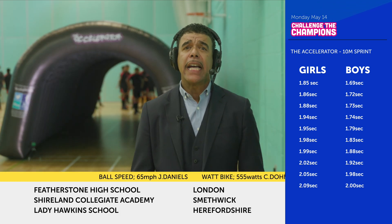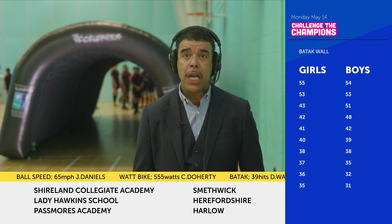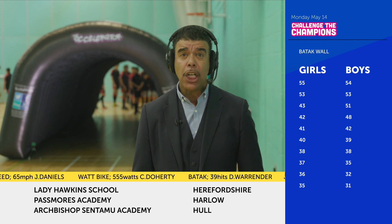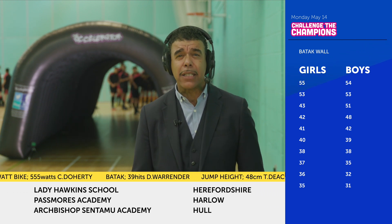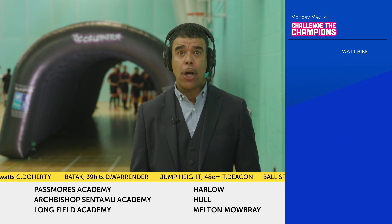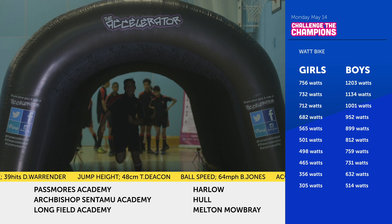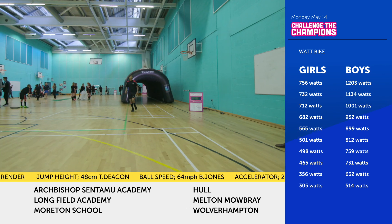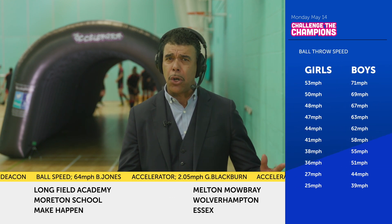The first event today is the Accelerator. The challenge for today's athletes is to get as close as they can to Usain Bolt's 1.74 seconds from a standing start over 10 metres. Jay is our first contestant. Come on Jay. The movement wasn't as quick as you thought. Was it good? Not sure.